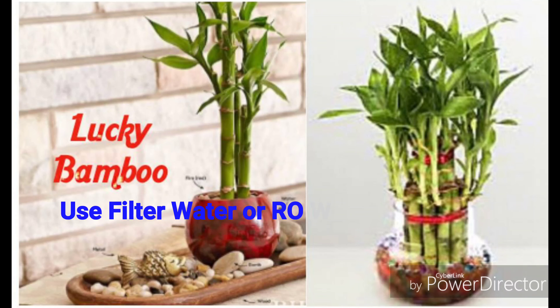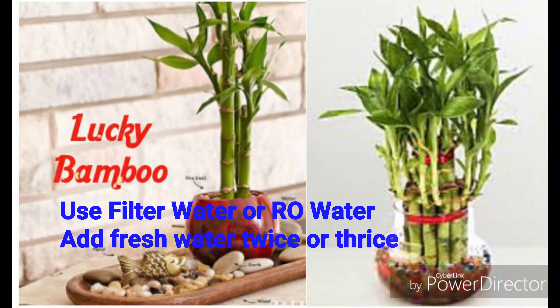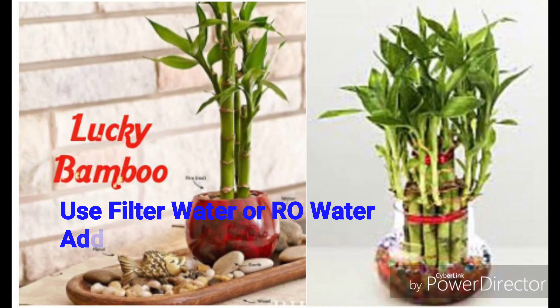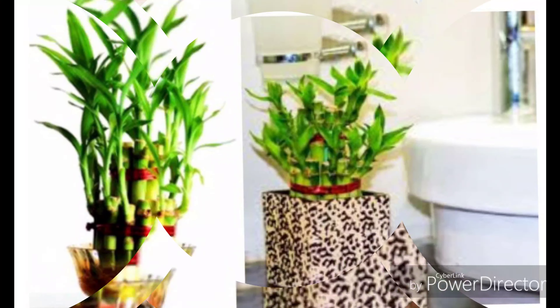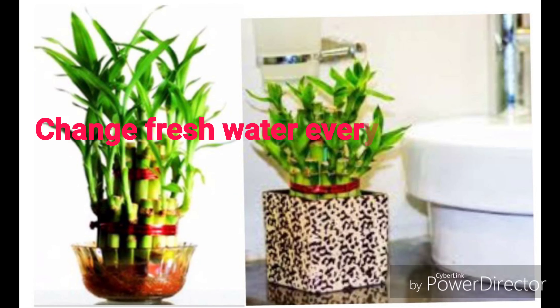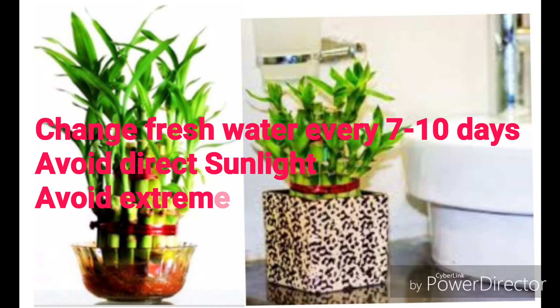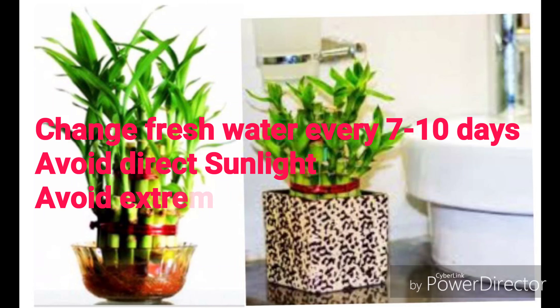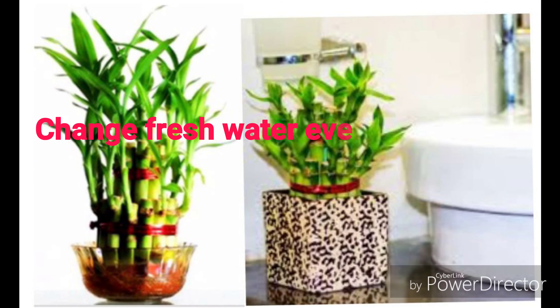Lucky bamboo care tips. Use filtered water or RO water for your lucky bamboo plant — this keeps the plant the healthiest. Add fresh clean water to your bamboo plant two or three times a week. It is important to keep several inches of water in the container, making sure to keep the roots of the plant wet. Change the water every seven to ten days to keep your lucky bamboo in top condition. Never place your plant on a sunny windowsill as the direct sunlight is too strong.